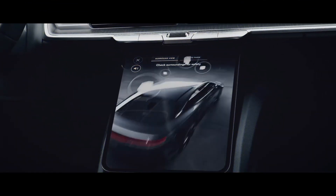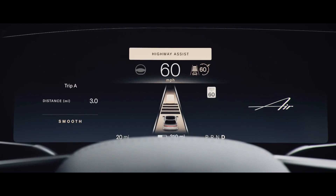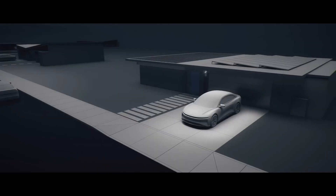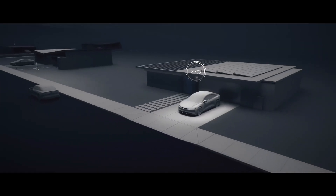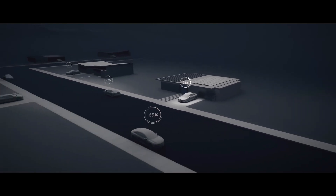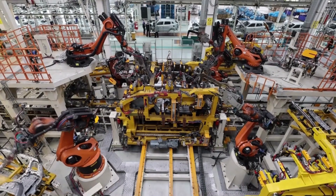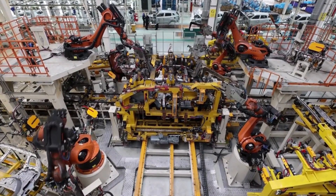What really sets Lucid Motors apart is their commitment to sustainability. The company is dedicated to reducing their carbon footprint and has implemented several initiatives to ensure their vehicles are as environmentally friendly as possible. Lucid Motors is leading the way in sustainable EV production, from using recycled materials in their manufacturing process to sourcing renewable energy for their facilities.